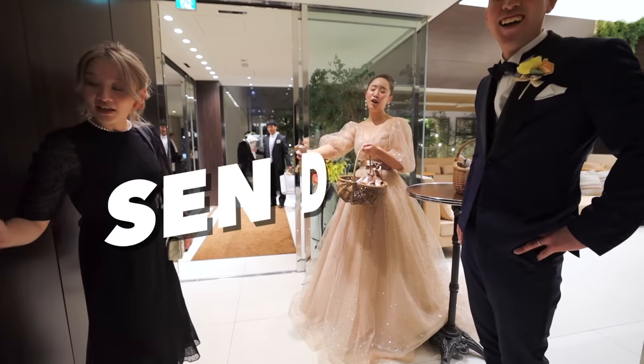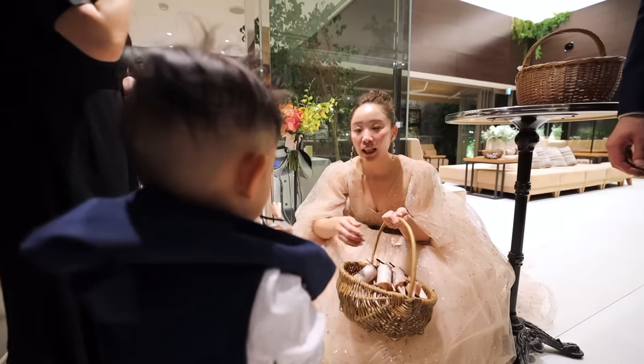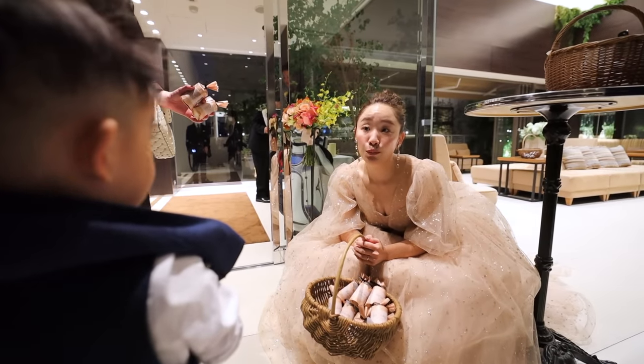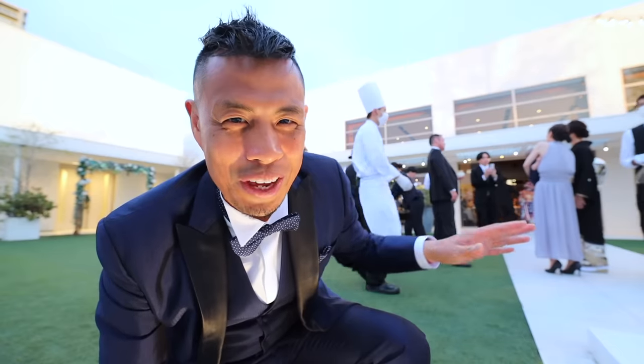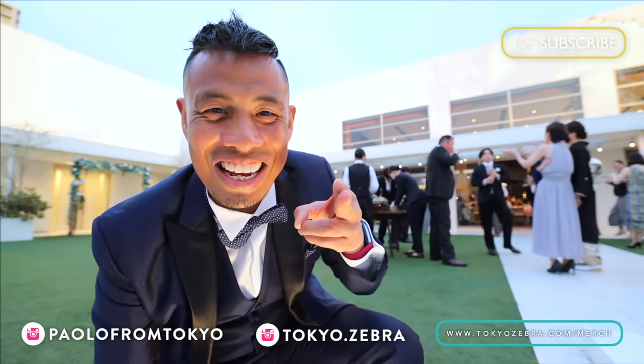We're finishing up now. After this there's going to be a Nijikai, which is like an after party, but the family is really not supposed to go. Finally, when you're leaving, the bride and groom are the ones that send you off at the entrance with a little gift. If you liked this video, hit that like button, and if you want to see more videos like this related to Japan, hit that subscribe and bell button.